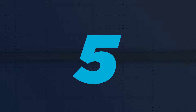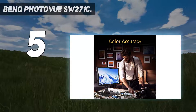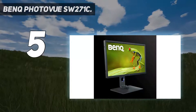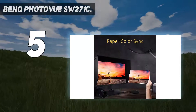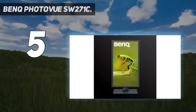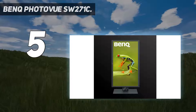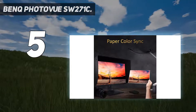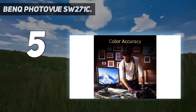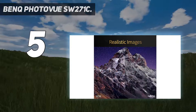Starting at number 5: the Bank PhotoView SW271C. The Bank PhotoView SW271C is an outstanding 27-inch 4K monitor which performs almost flawlessly. It's incredibly color accurate thanks to 99% sRGB and 99% Adobe RGB color space coverage, and a Delta E color accuracy of less than 2. If you're after an exacting and reliable screen for precise image or video editing, this is a superb choice and simply can't be bettered at this price point.